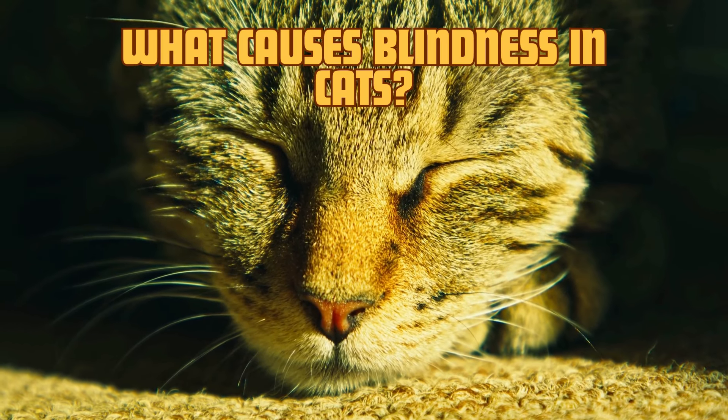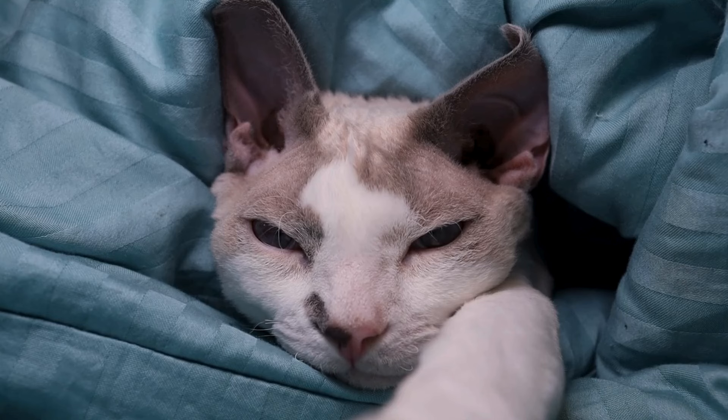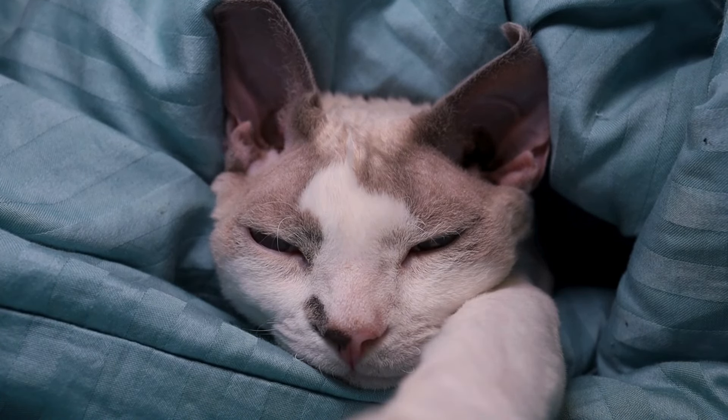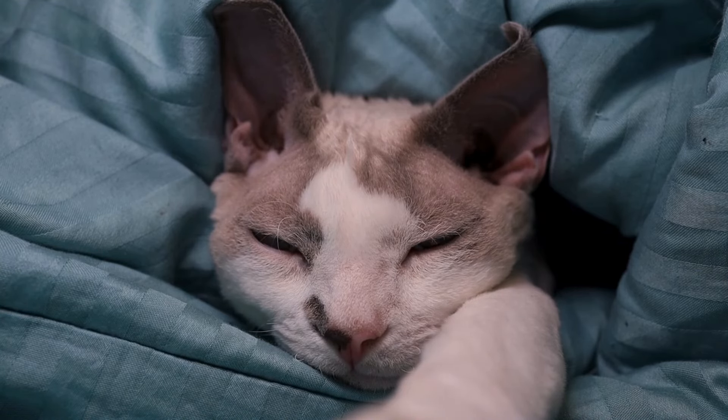First of all, what causes blindness in cats? Blindness in cats can occur for a variety of reasons. Understanding these causes can help you stay alert for any warning signs. Here are some of the most common causes.